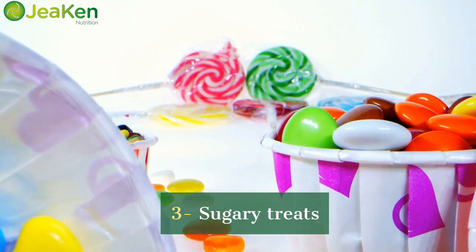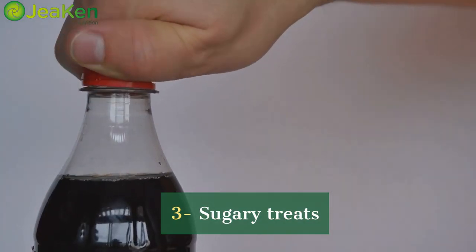Next on our list, it's time to address that sweet tooth. Pastries, candies, and sugary drinks might give you a moment of bliss, but their high glycemic index can cause inflammation and contribute to premature aging. Think twice before indulging.